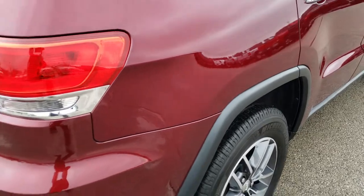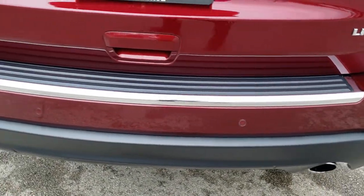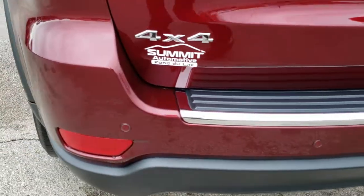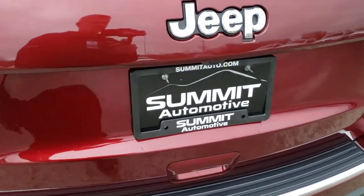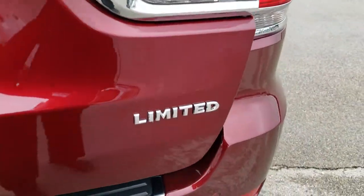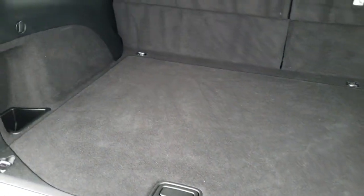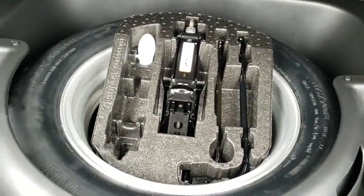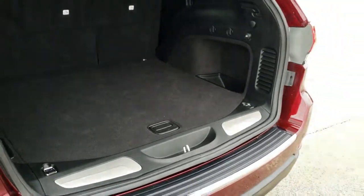Coming around to the back of the vehicle. It has the chrome-tipped exhaust, backup parking sensors, and LED tail lamps. The rear gate is in excellent condition and has a power lift gate. Back storage area is very, very clean, and it does come with a full-size spare tire and jack tools. To put that gate down, you just press this button — it will beep at you three times and then come on down.